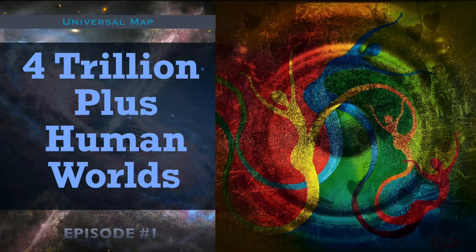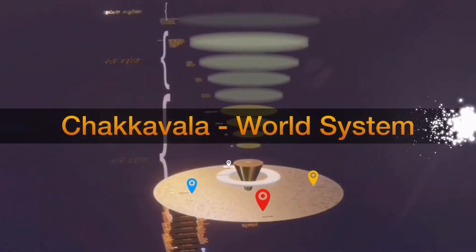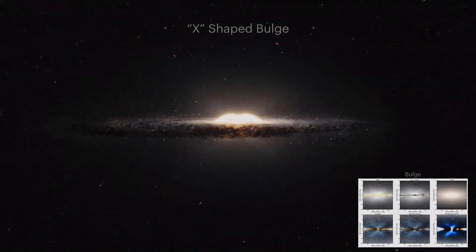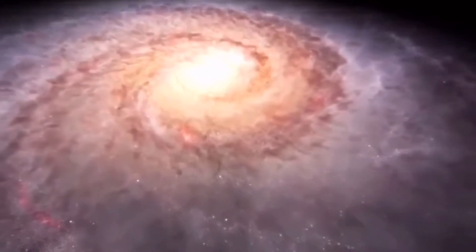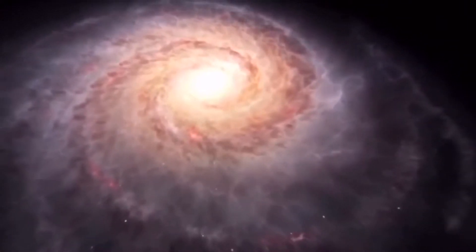In this episode, we are going to talk about the true structure of the building block of the universe called Chakawala, or in other words, a world system or a galaxy. How the X-shaped bulge in the center of a galaxy is made of, and is this universe being formed only for earthlings and no extraterrestrials live out there? Without further delays, let's get rolling and discover the truth. Before we talk about the locations, formations, and the map of 4 trillion plus human worlds, let's first discover the basic structure of a world system.